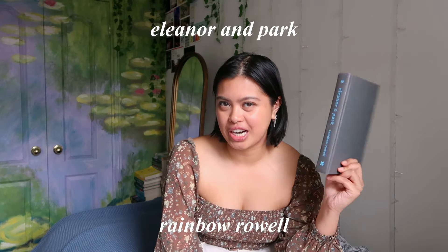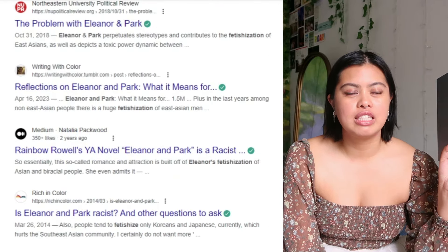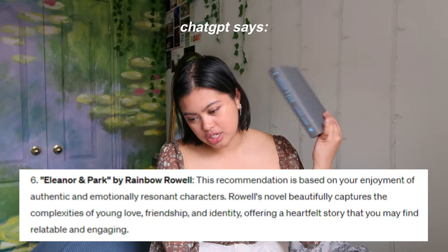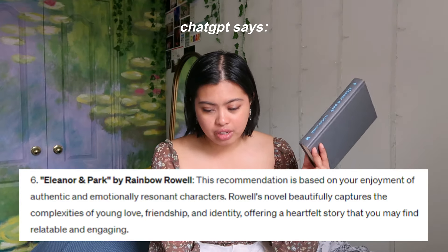The next book on my list is Eleanor and Park. I read this in high school and finished it — I was obsessed with it. If you were a teen in the 2010s, you'd be familiar with Rainbow Rowell and John Green. This was a quintessential teen read. It follows a love story between two teens who don't want anything to do with each other at first, but then fall for each other. A lot of the language surrounding describing Park as an Asian man was deemed to be fetishization. I've felt really weird about opening it up since, but now is my time to see how I feel about it.